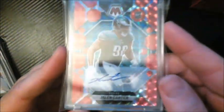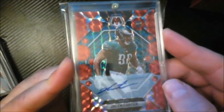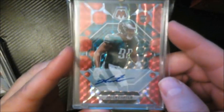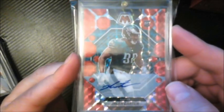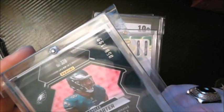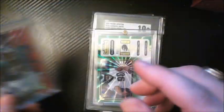Jalen Carter — I think he's probably going to win Defensive Rookie of the Year, with Witherspoon from Seattle being his biggest competition. Carter is an outstanding rookie defensive tackle, first-round pick. I picked up his autograph out of 199 at a card show — pretty cool on a Mosaic.